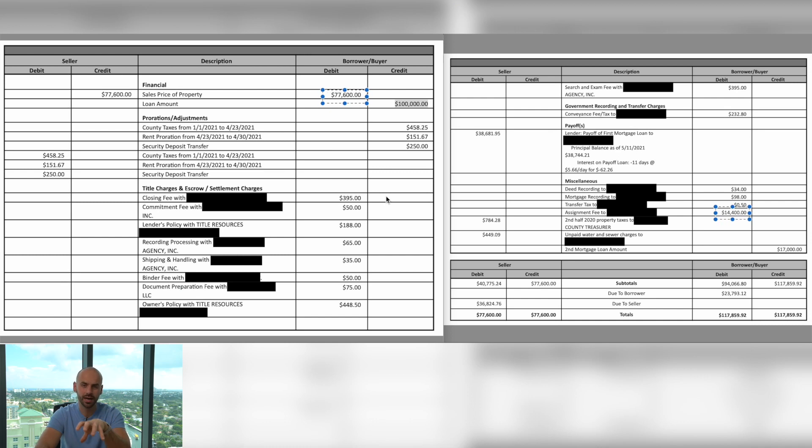I told you I was going to give you no fluff, so here is a copy of my HUD statement for this deal. A HUD statement is what you get when you buy or sell a house. I'm going to give you the exact numbers: I ended up buying this property for $77,600, but I paid an assignment fee to a wholesaler of $14,400, so I bought this property all-in for $92,000.